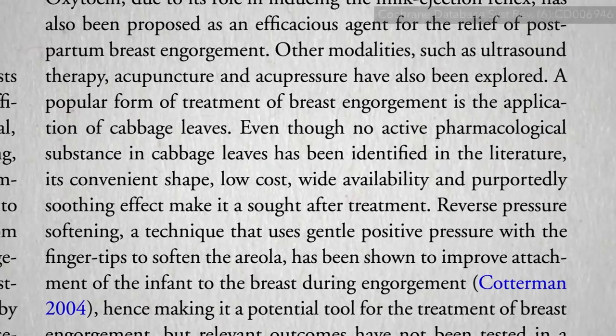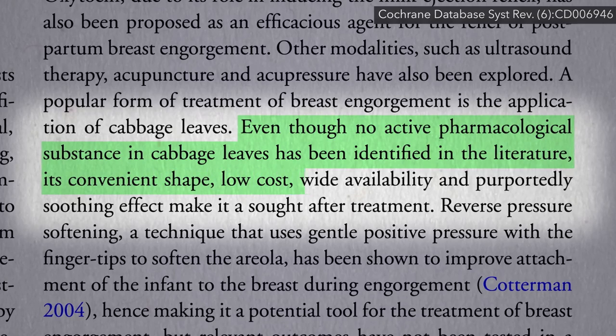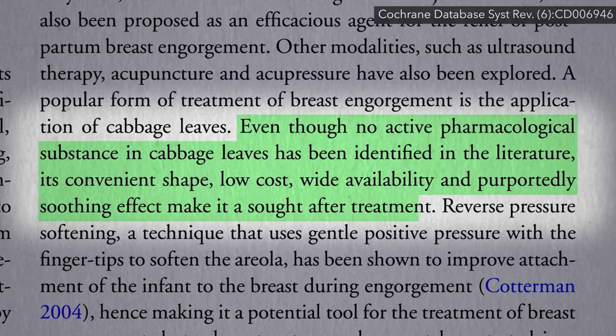The bottom line is that even though no active pharmacological substances in cabbage leaves have been identified, the convenient shape of cabbage leaves, their low cost, wide availability, and purported soothing effect make it a sought-after treatment.